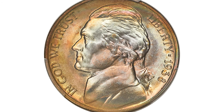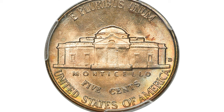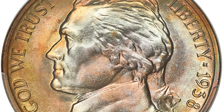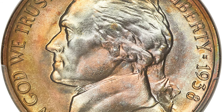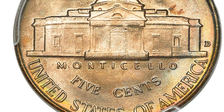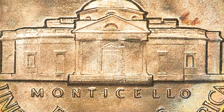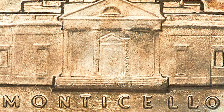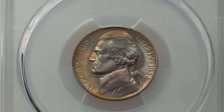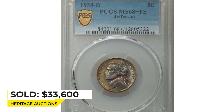Here is a 1938-D Jefferson nickel graded MS68+ with Full Steps on the reverse. The first-year Denver issue is highly sought after in this grade, but Full Steps examples are scarce finer than MS66 and rare in MS68. This is the sole plus-graded MS68 Full Steps coin at PCGS, making it the single finest certified. Pristine, lustrous surfaces yield dusky amber gold toning with iridescent wisps throughout. Sold on July 12th, 2022 for $33,600 at Heritage Auctions.